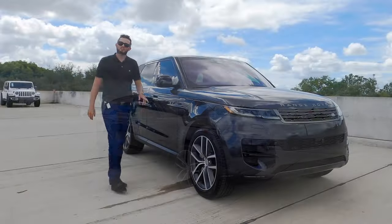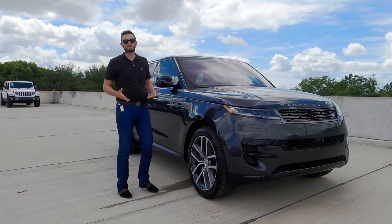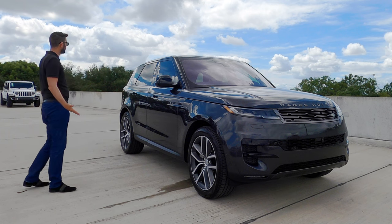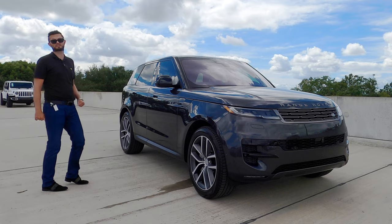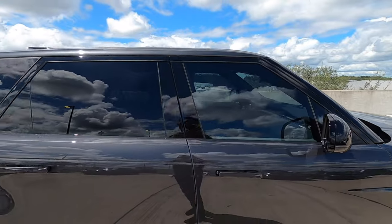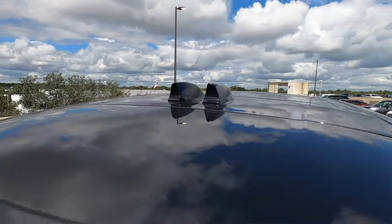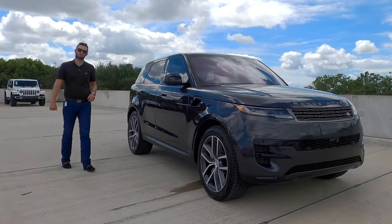Zero to 60 is 5.7 seconds. Sport doesn't mean 50-50 weight distribution, but the top speed is pretty impressive at 140 miles per hour. This is a box on wheels, but it's one of the most athletic boxes on wheels you can option. They've put some aerodynamics in with dual shark fin antennas because you get air that fluxes between them and on the sides — they've thought about aerodynamics at the top so you can reach those quick speeds.